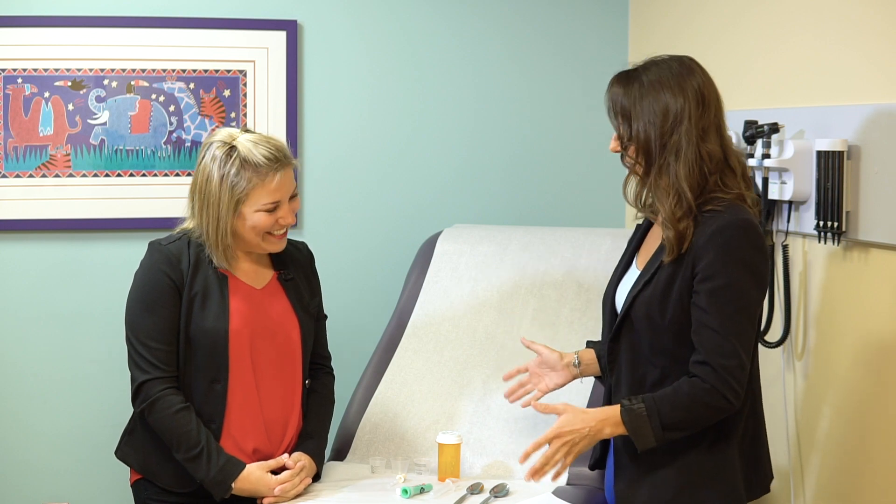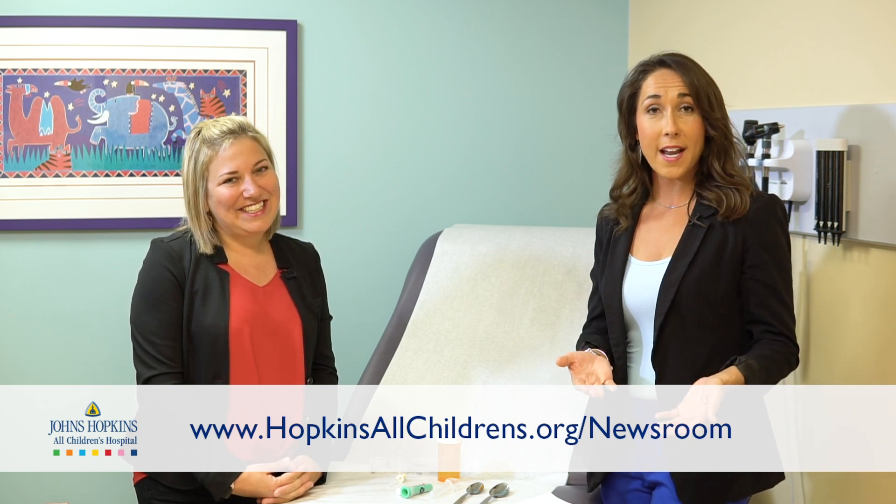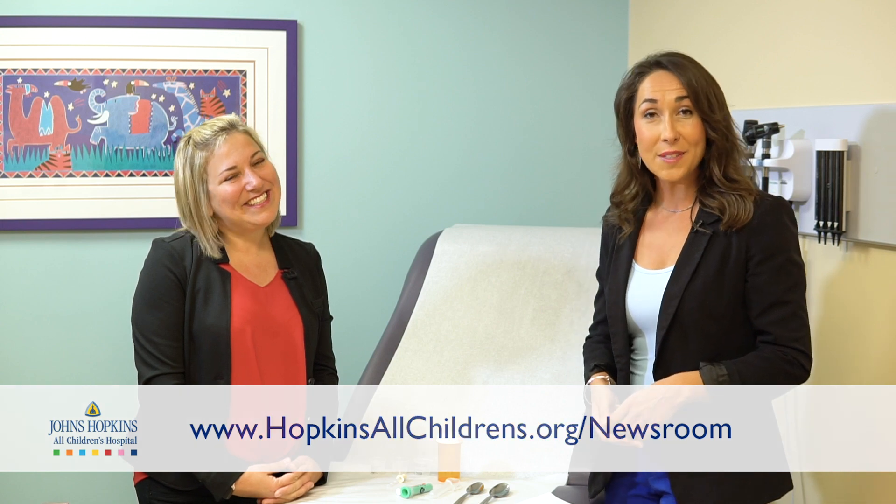These are great tips, Dr. Dawkins. Thank you so much for joining us. If you have any topic ideas you want us to cover, you can comment below on this video. If you're looking for more pediatric health care news, you can visit our website at hopkinsallchildrens.org/newsroom, and we will see you next week. Thanks again, Dr. Dawkins.